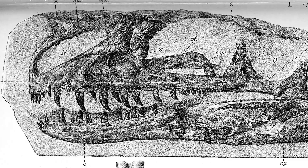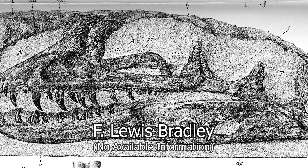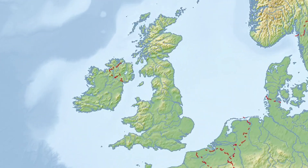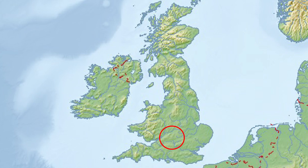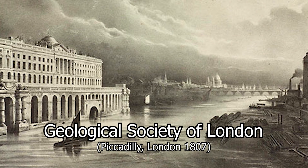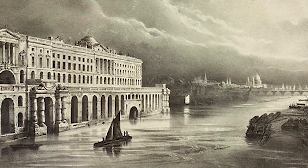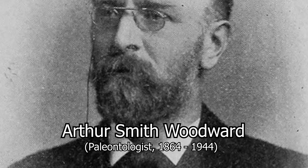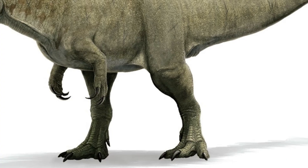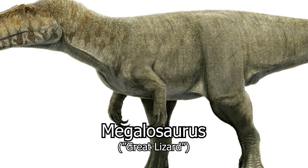The earliest remains of Proceratosaurus date back to the early 1900s, when a man by the name of F. Lewis Bradley would excavate a partial skull for a theropod dinosaur near the town of Minchinampton, located in southwest England. Bradley would have the skull shipped off to the Geological Society of London to be studied more rigorously, but it would sit in fossil storage until 1910, when British paleontologist Arthur Smith Woodward would choose to document the creature as a holotype specimen for a new species of Megalosaurus, choosing to name the creature in honor of the one who had discovered it: Bradleyi.